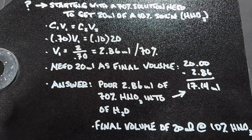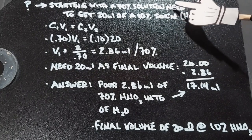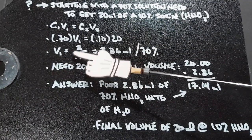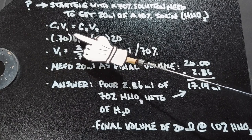Here's the problem that we need to solve. We are starting with a 70% solution of nitric acid, and what we want to end up with is 20 milliliters of a 10% solution. We're going to come back to this equation, which has been used multiple times, and that is C1V1 equals C2V2, where C is concentration and V is volume.